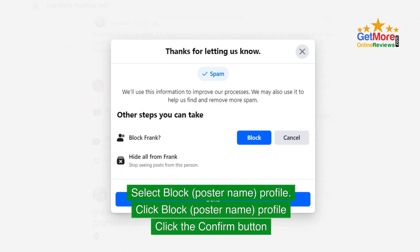Next, select Block on the poster's profile. Click the poster's name and profile, then click the Confirm button to complete the block.